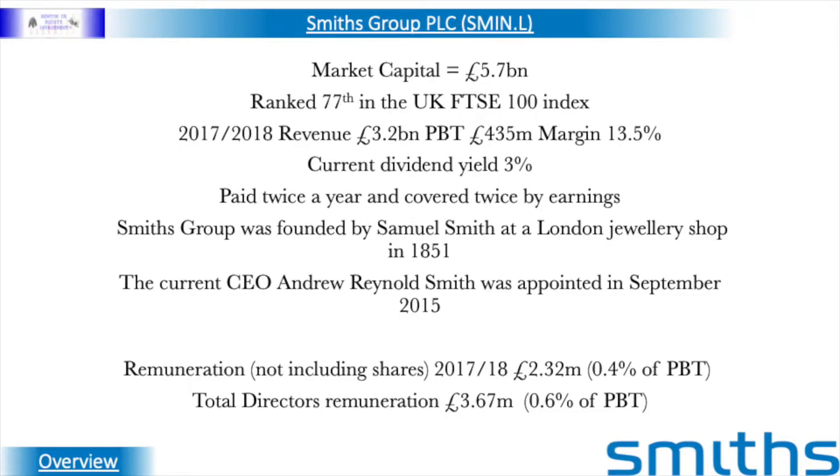In the financial year to July 2018, Smith's had a revenue of £3.2 billion and an operating profit before tax of £435 million, which gave it a margin of 13.5%. It currently pays an annual dividend yield of 3%, which is paid semi-annually in April and November, and this dividend is covered twice by the earnings per share.